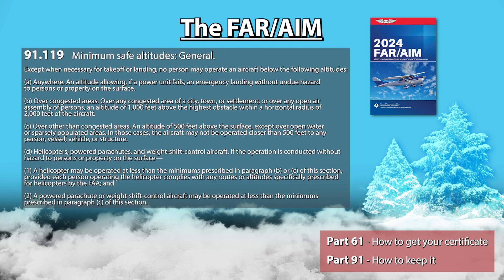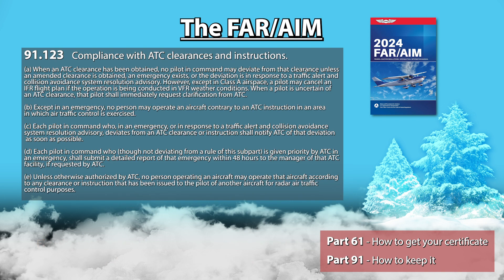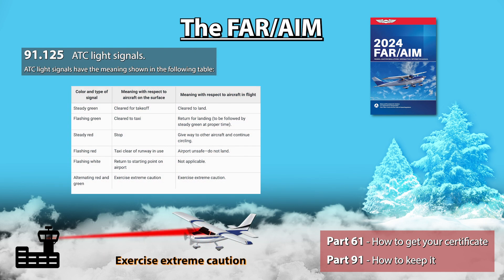91.119 talks about the minimum safe altitude you should be flying at based on what you are flying over. The gist of it being, you should fly high enough so that in case your engine fails, you are able to glide and perform an emergency landing without hurting anyone or damaging anything on the ground. This obviously does not apply when you are taking off from an airport or about to land at one. 91.123 basically just tells you that you have to follow ATC's instructions unless you are experiencing an emergency. 91.125 is where you can find the list of light gun signals ATC would be using if you lose communication with them. Please memorize those or have a cheat sheet handy when you fly.